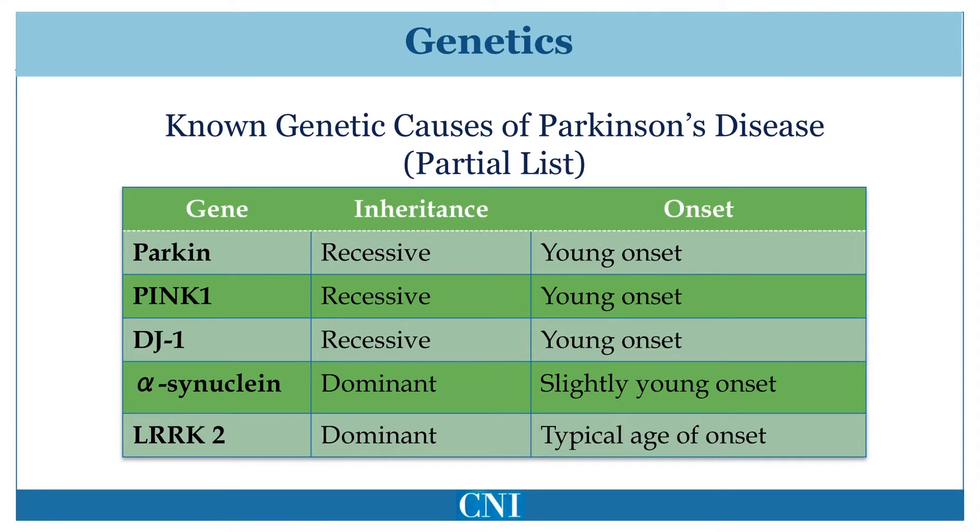This table shows a partial list of genes known to cause familial Parkinson's disease. The first three genes — PARKIN, PINK1, and DJ1 — cause autosomal recessive Parkinson's disease. This means that one abnormal gene must be inherited from each parent in order for the individual to develop Parkinson's disease. Such affected individuals usually develop Parkinson's disease at a younger age and have a slow progression over time.